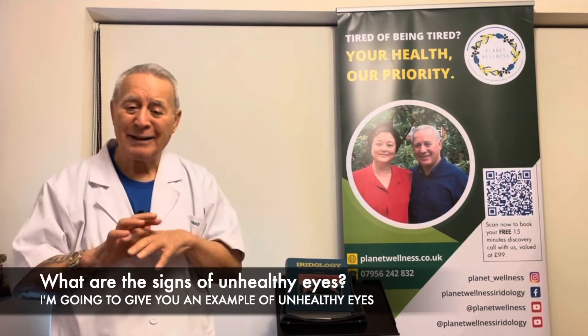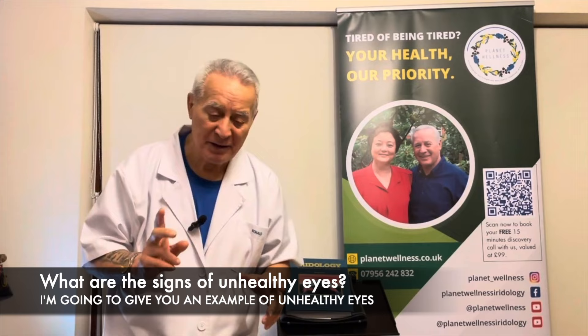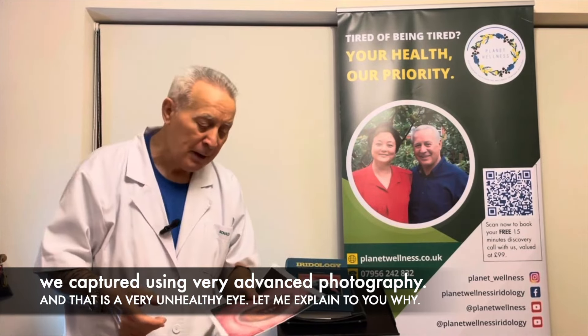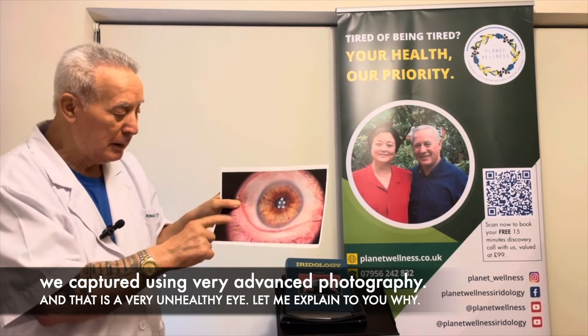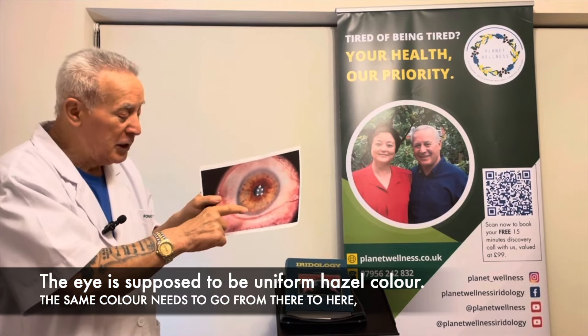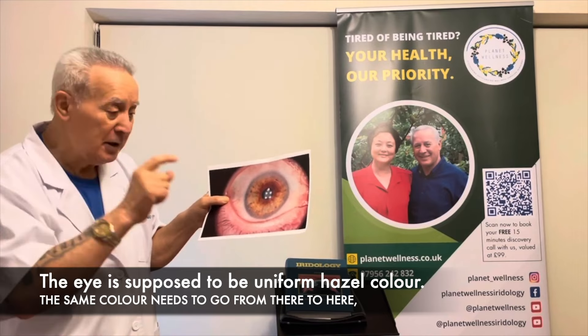So what are the actual signs of unhealthy eyes? I'm going to give you some examples of unhealthy eyes that we've captured using very advanced photography. In this one right here is a very, very unhealthy eye. Let me explain to you why.